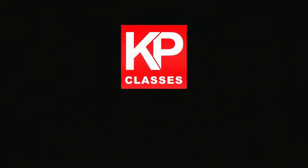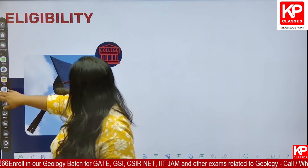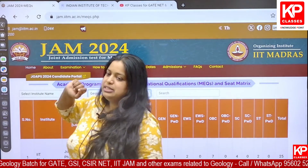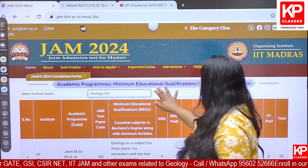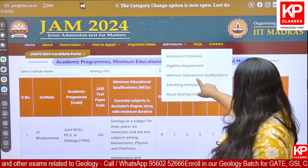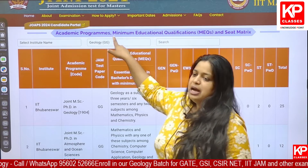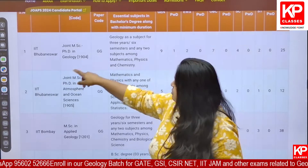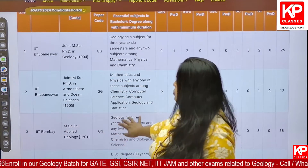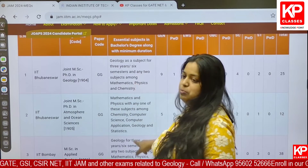When it comes to institute-wise eligibility, we will be able to understand the details by looking at the IIT JAM website. Here in the IIT JAM website, at the portal of admissions, you just check on the minimum education qualification and provide geology as a subject. All the IITs that I have mentioned will be provided and the essential degree required is also mentioned.